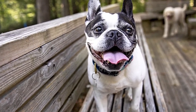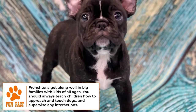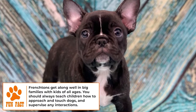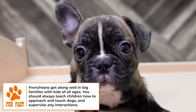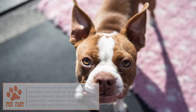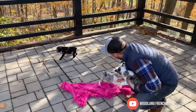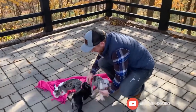Training: With Frenchtons, it depends on the individual animal whether they will be easy to train. Generally these pups are of average intelligence, but they're people pleasers so they'll do their best. Sometimes Frenchtons are stubborn, but others take to training well. Regardless, be positive, patient, and consistent with your pup. Dogs respond well to positive reinforcement, so give your dog lots of praise and always end sessions on an upbeat note.